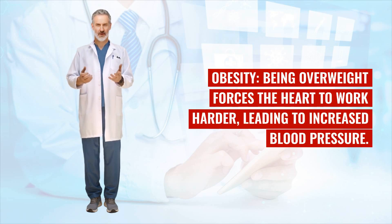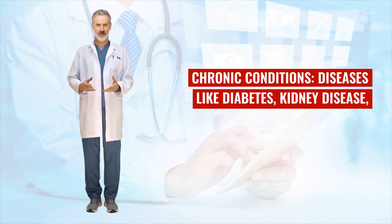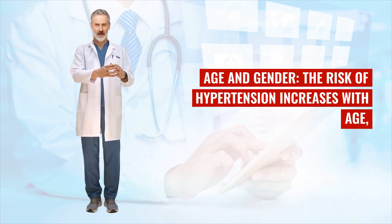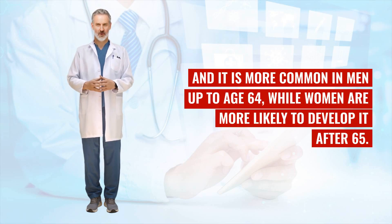Obesity: being overweight forces the heart to work harder, leading to increased blood pressure. Chronic conditions: diseases like diabetes, kidney disease, and sleep apnea can lead to secondary hypertension. Age and gender: the risk of hypertension increases with age, and it is more common in men up to age 64, while women are more likely to develop it after age 65.